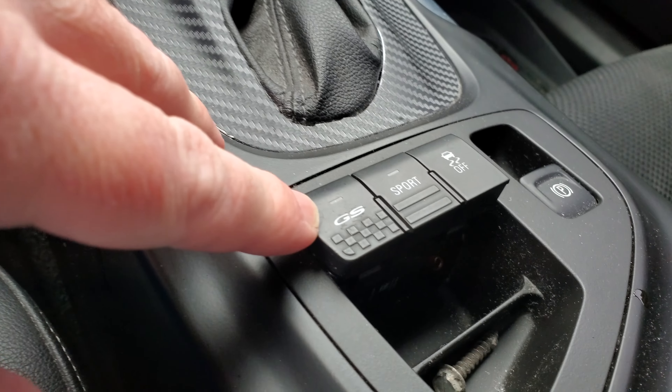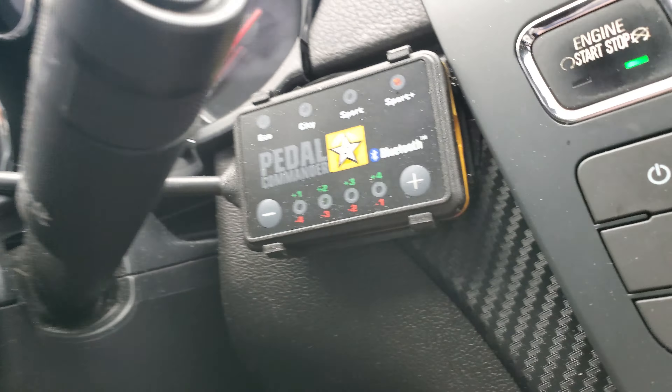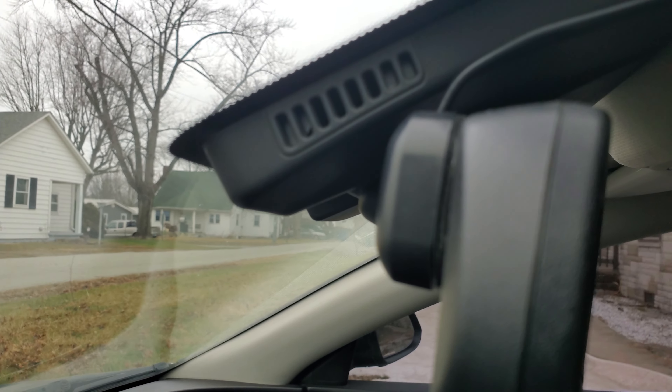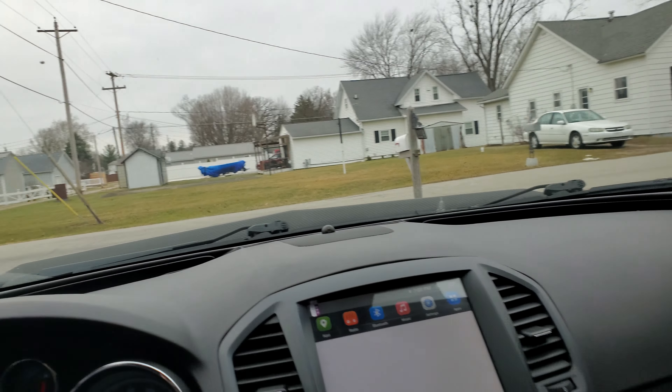In the rear the calipers are different — they're smaller, same thing with the rotors. I need to get this thing checked out because I have a little bit of scoring. But regardless, we have the wonderful Recaro racing seats — everybody loves the Recaro racing seats.